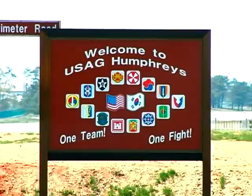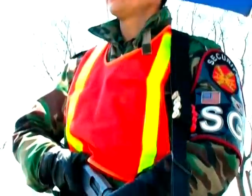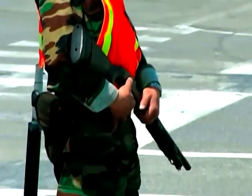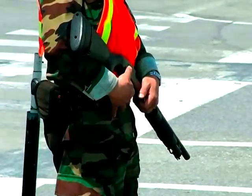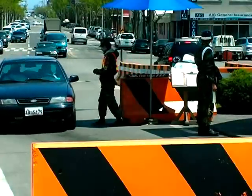Before you ever see the welcome sign at Humphreys Garrison, you see something else, and it's quite the attention-getter. It's a shotgun. You'll normally see gate guards with a smaller sidearm, but there's always a guard on duty with a shotgun, watching and waiting. Now, with a weapon that has such a kick, you have to wonder — do they know how to use it?